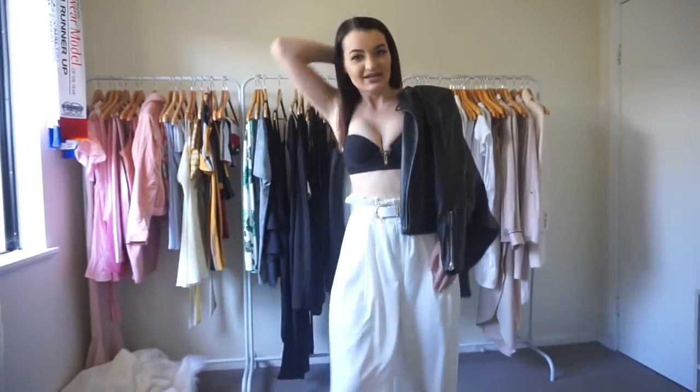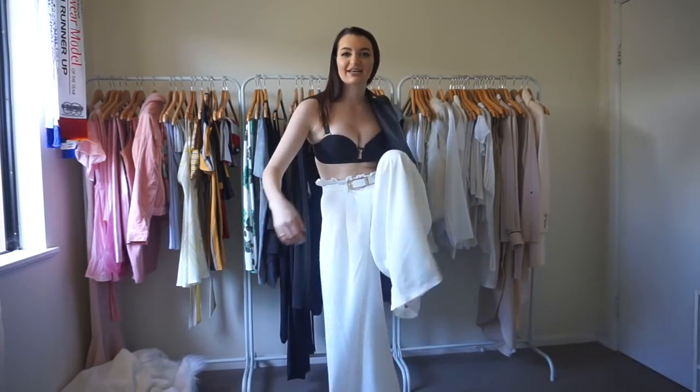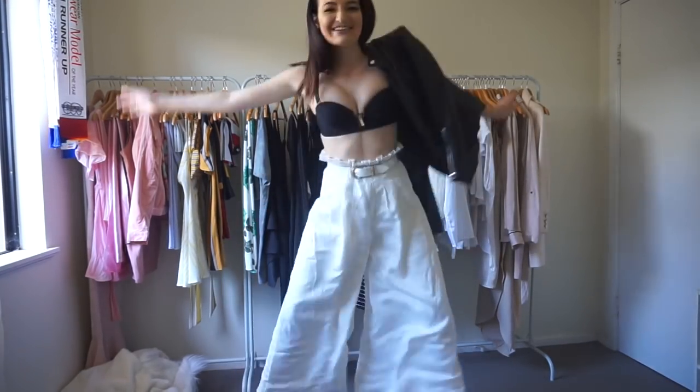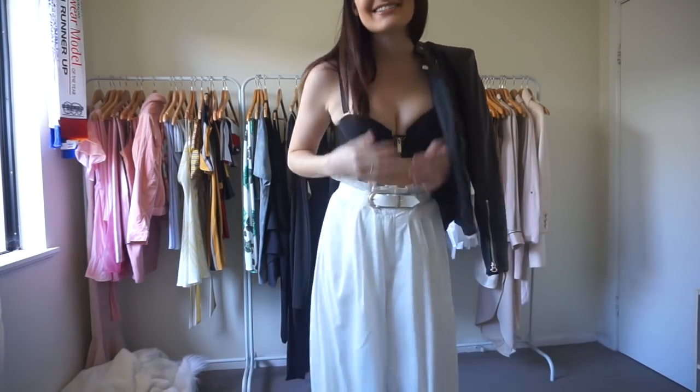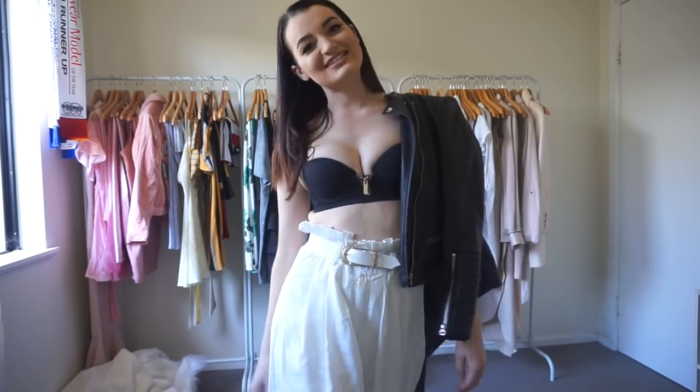Now I'm going to show you the pants in a few different outfits. Look number one: just with a nice jacket — they are so long and wide, which I love. Literally just the white chunky belt and my black bra matched with a leather jacket, which I find is super cute.